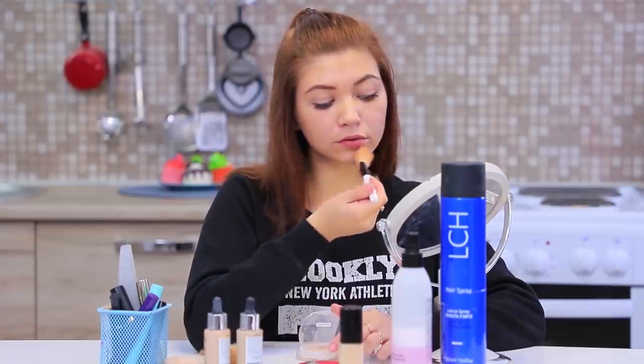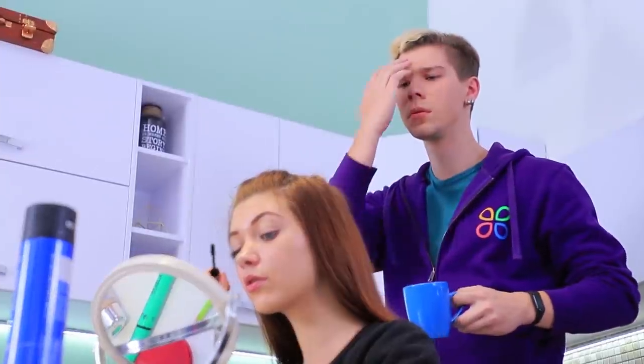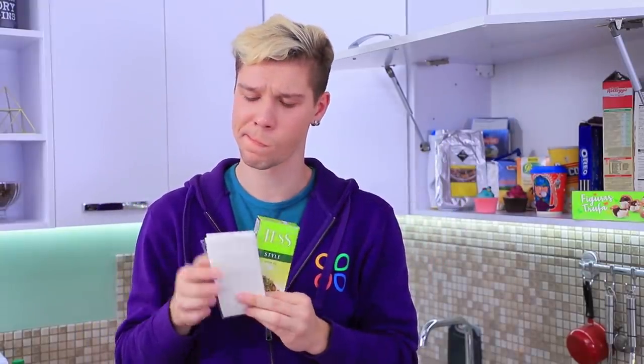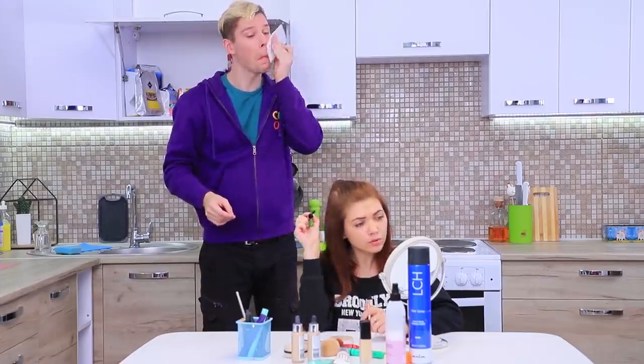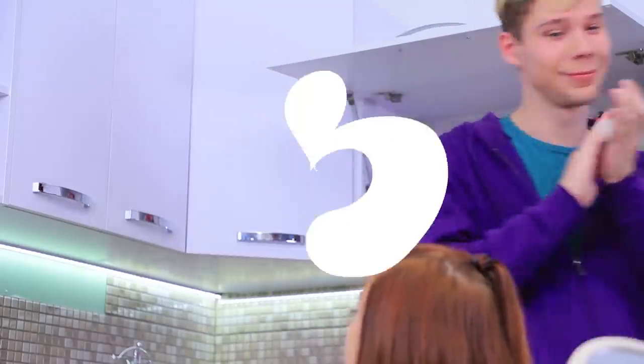We have a beauty salon in our kitchen! Alex sees his reflection in the mirror — his face is so oily, you could fry an egg on that nose! What should he do? For starters, have some tea! Tea bags can substitute beauty blotters — wipe your face with a tea bag. Voila, it absorbs all the oil and your skin is clean!